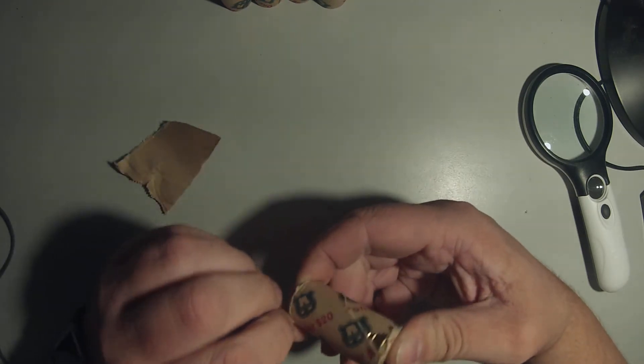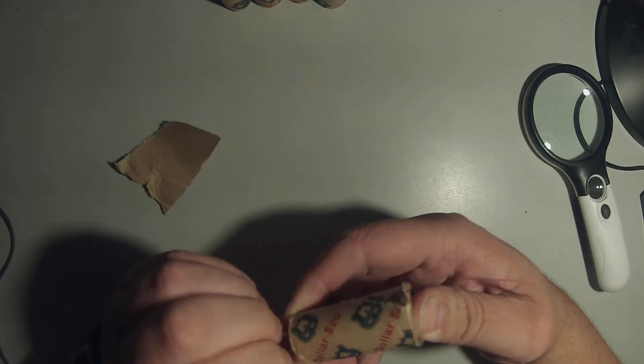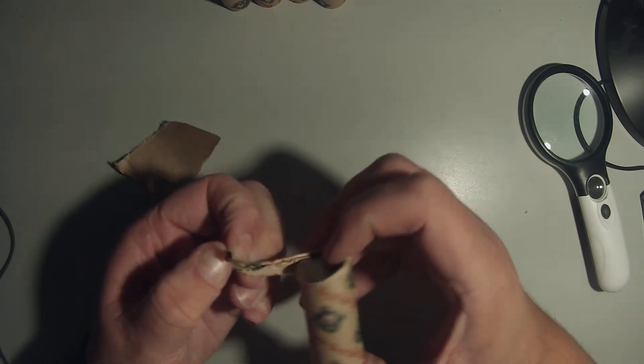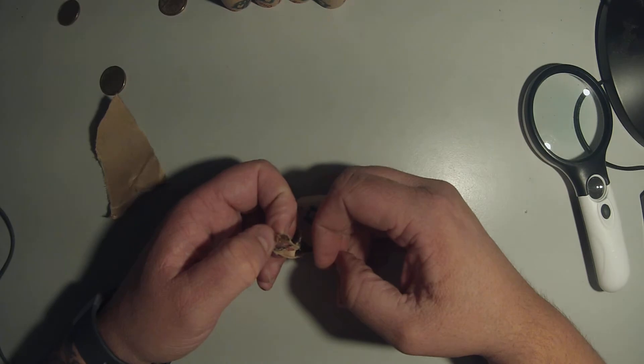Let me know guys if you like me doing more noodling and recording it — I'll do it. I just don't know if anyone can be bothered watching. Let me know, or I could just throw the coins around.